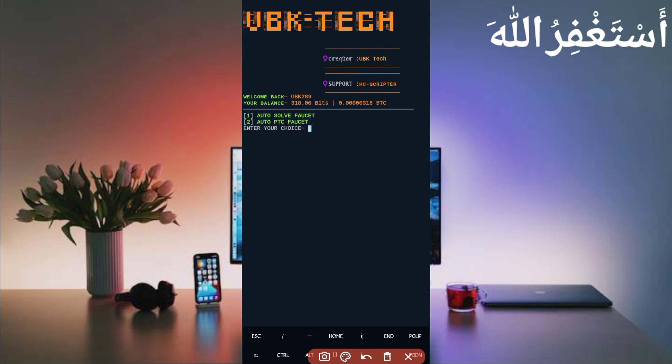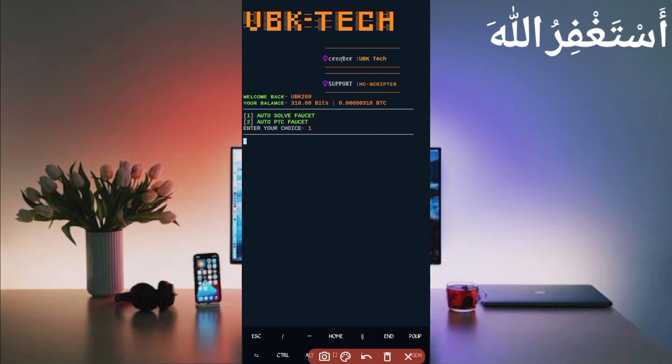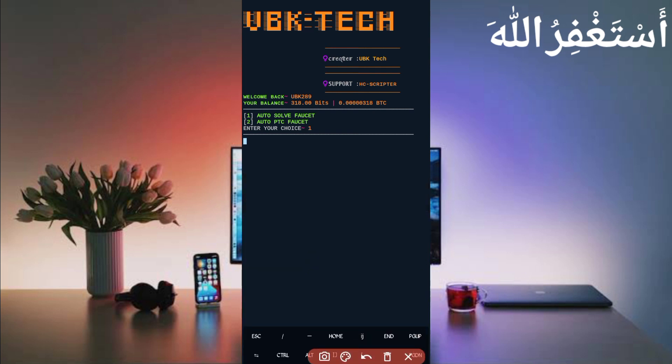Here you can see my account is connected and the balance in bits is showing. There are two options to earn: auto faucet and auto PTC. Auto PTC is limited, but auto faucet is unlimited. Select one and press Enter. Wait for it to solve and bypass the captcha — it's all instant, no waiting needed. Here you can see without any incorrect captcha I received 2 bits added to my balance, so the script is working successfully. Subscribe to my channel and press the bell icon for the latest updates. Allah Hafiz, bye bye, take care.